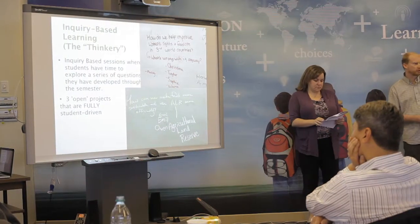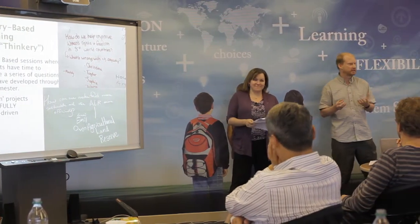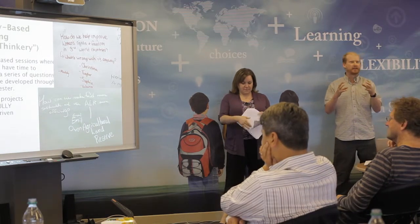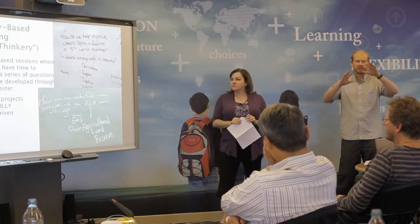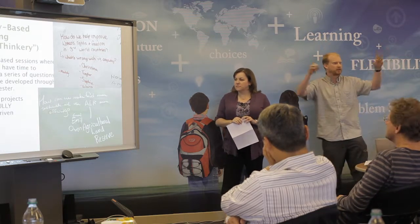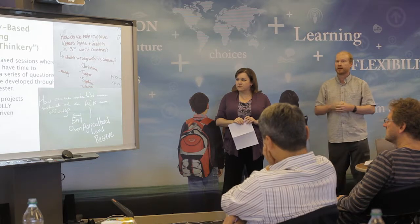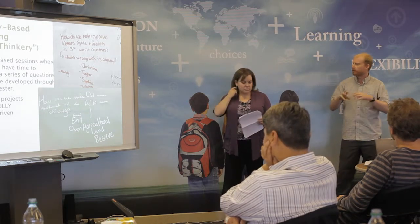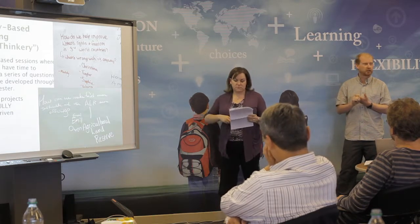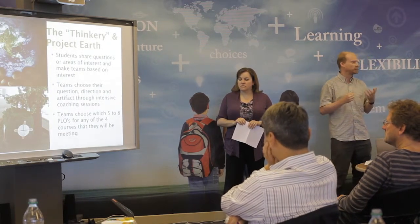Some of our other cross-curricular projects included one we called the Thinkery — a great word from Michelle — where students are brainstorming ideas, and once they find an area they're passionate about, they can follow that. It was neat to see the whiteboards and blackboards all covered with different ideas, and over a couple of days they narrowed down to more focused ones. Students chose to present those in different ways. They also had an English project and a Project Earth one at the very end, which had to involve something related to the environment.